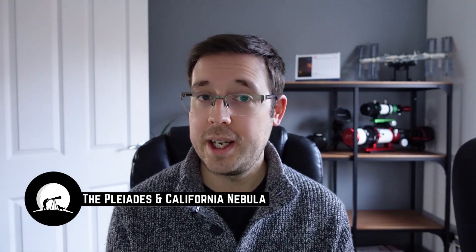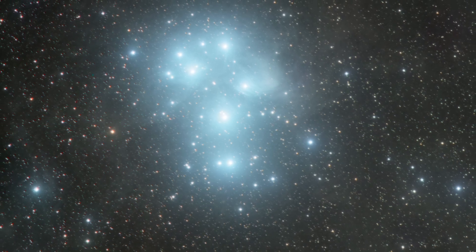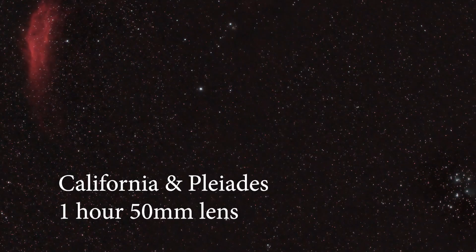Number four is the Pleiades and the California Nebula — a two-for-one special. The Pleiades are located in the constellation of Taurus, also known as M45 or the Seven Sisters, and the California Nebula is NGC 1499. The Pleiades is a great target because it's an open star cluster visible to the naked eye, and it looks great no matter what focal length you're using — a 14mm or 50mm lens on a DSLR will also capture the California Nebula in the same field of view.